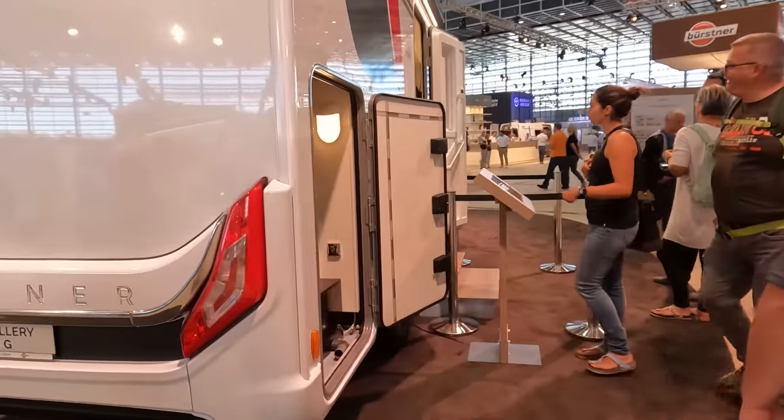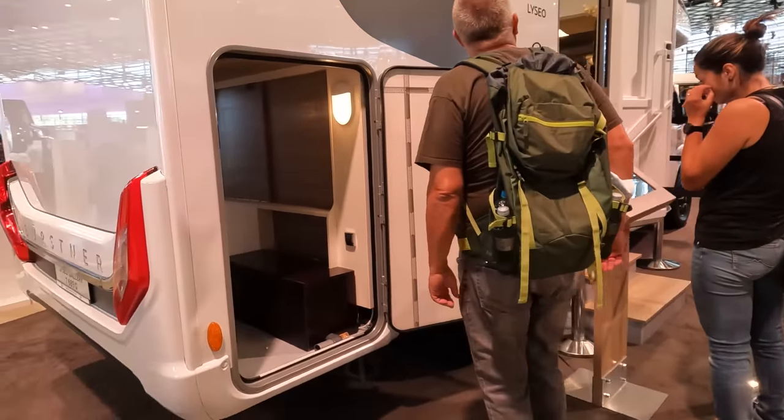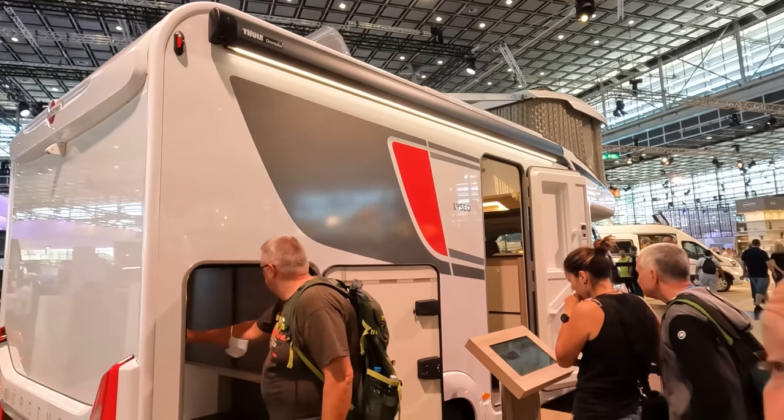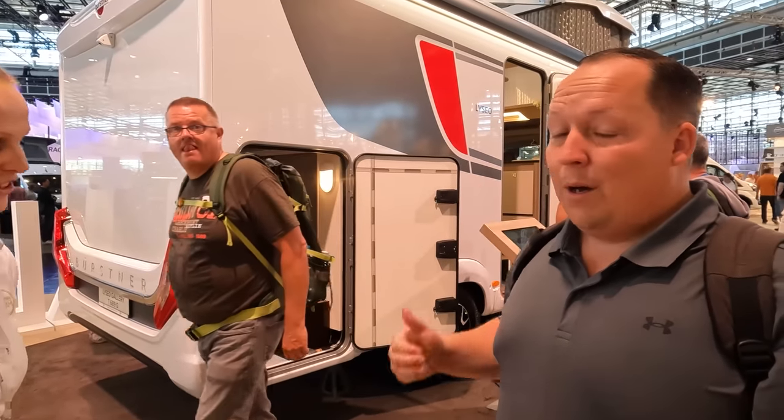And then around the other side, there's additional storage. There's a nice power awning with LED lights and everything. Can we go inside and see what that pop top looks like? Yeah, sure.